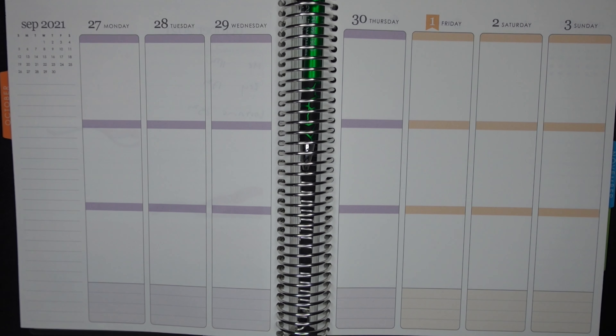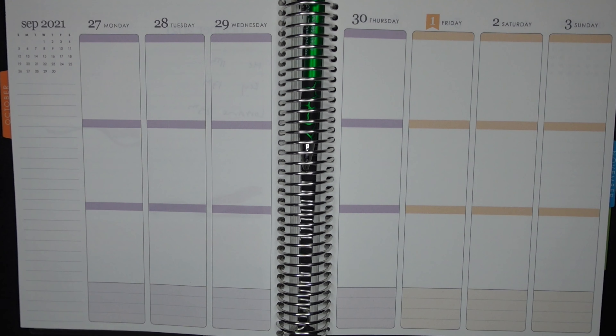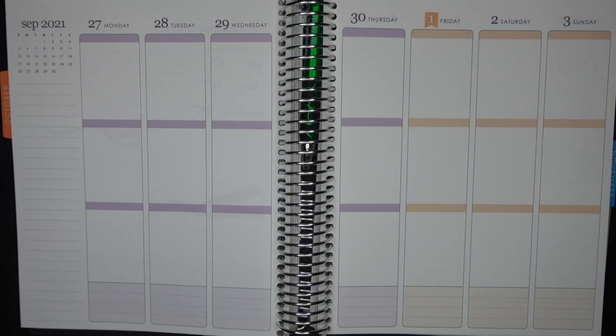But alas, COVID. We actually haven't been to Disney World since December of 2019 and we have no immediate plans to return. Very, very sad, but all the same, we are going to celebrate in our own way. And for me, that usually means decorating my planner.